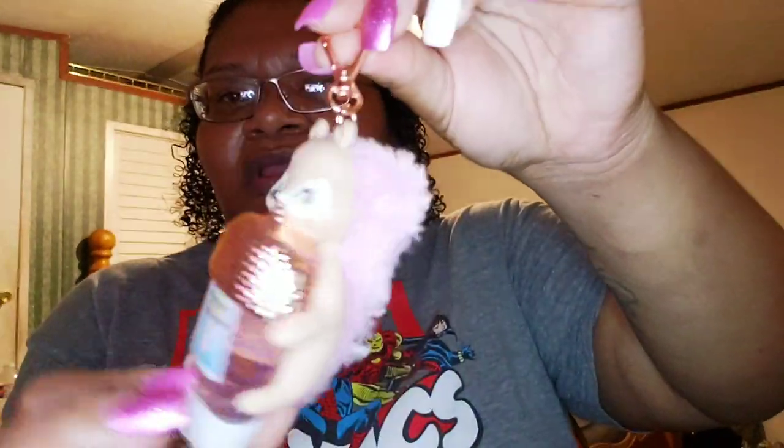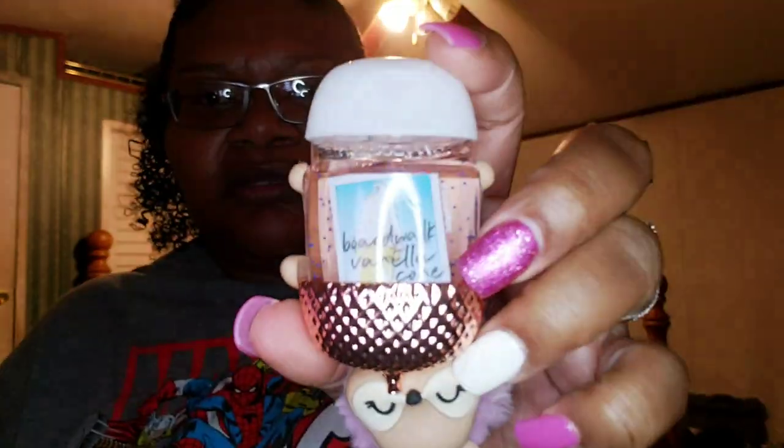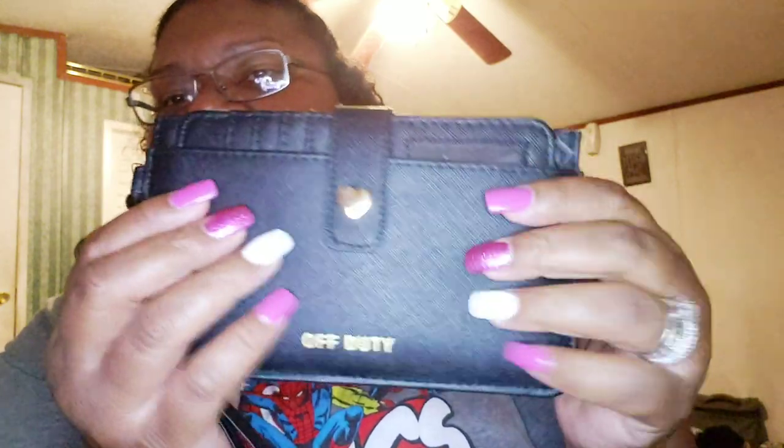I have my pocket bac right here from Bath & Body Works — this little squirrel, isn't she a beauty? She usually lights up but I left it on too long. The scent is Boardwalk Vanilla Cone. She has a little rose gold acorn and pink fur. Then I have this off-duty bag — cute, black with a gold part — and I only have my coupons in here.